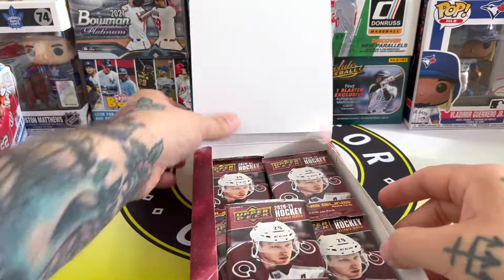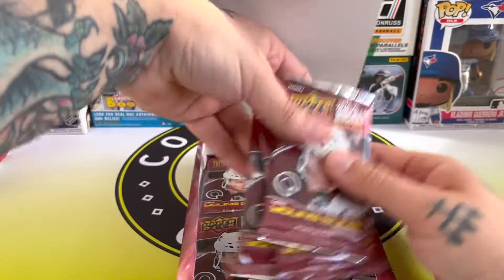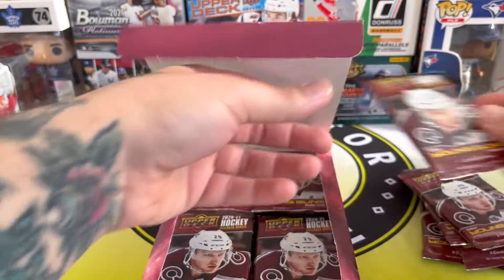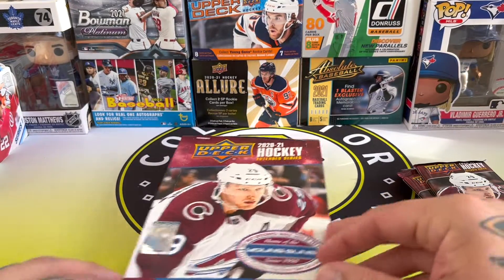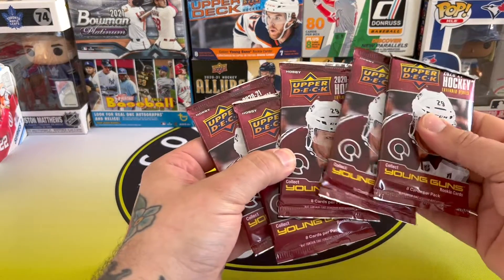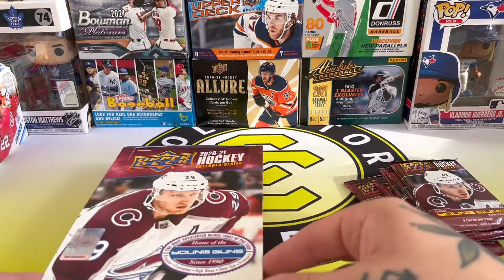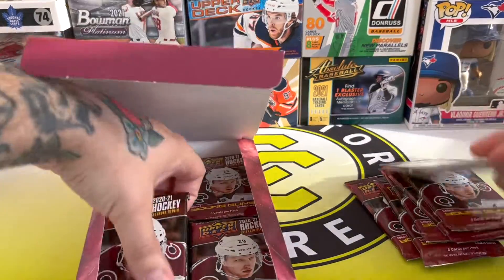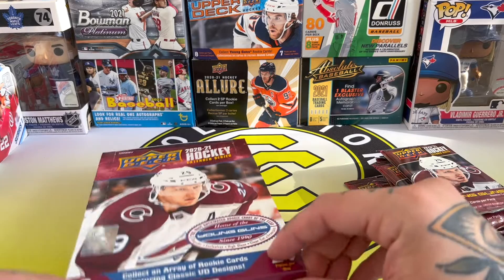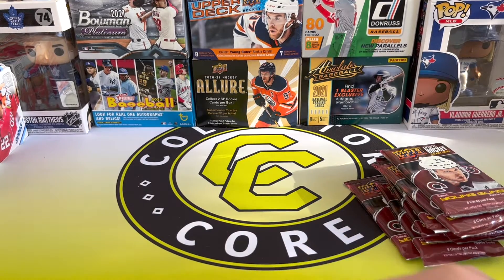As of right now, pretty much everyone is 2-2 or leading 2-1, apart from Colorado who are leading the Predators 3-0. So, long way to go back for the Preds.